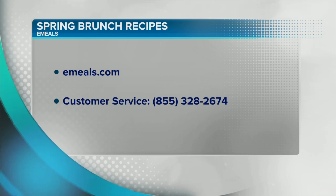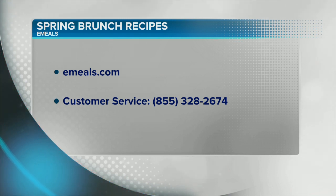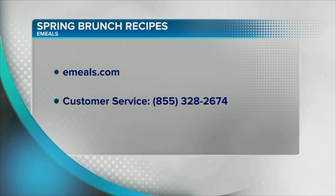Thank you so much for sharing the recipes. The best part is that they have the grocery list feature where it just goes right to the store — you don't have to do any of that yourself. Check out emeals.com, and you can always call the toll-free number on your screen to get more information.